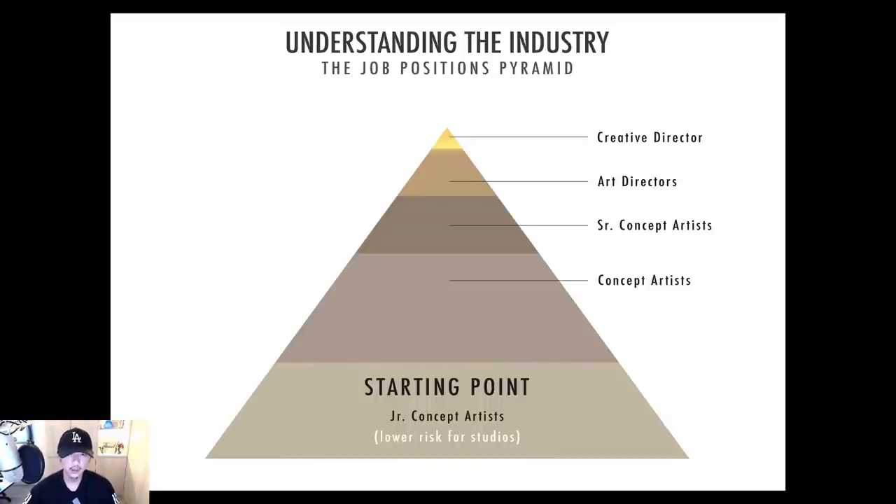So most studios are going to offer you a junior artist position — that is the biggest chunk of this pyramid, the biggest portion of jobs out there. The second biggest chunk is the regular concept artist — probably about 60% of your industry right there, with junior artists taking about 20% of that. Concept artists are responsible for pretty much everything else that goes into the games.